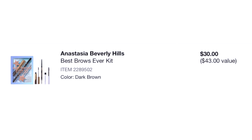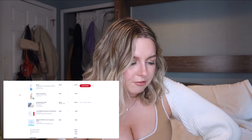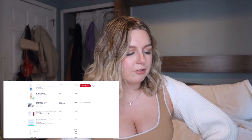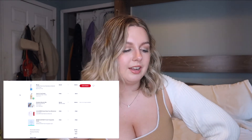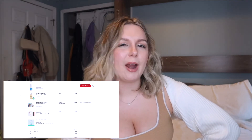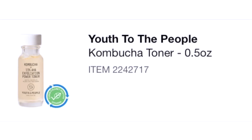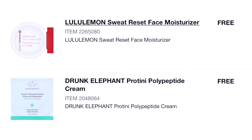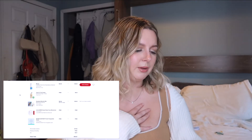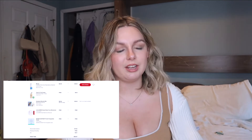The Anastasia Beverly Hills Best Brow Kit — I'm not sure if this was for me or a gift, but I was really into Anastasia Beverly Hills brows at the time, so I think I bought it for myself. We also got three samples: the Youth to the People kombucha toner — don't remember trying it; lululemon Sweat Reset face moisturizer — I probably got it just because it said lululemon; and the Drunk Elephant polypeptide cream — don't remember using any of these samples either.